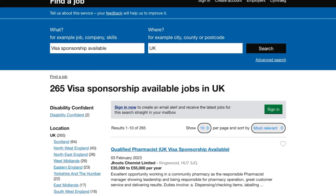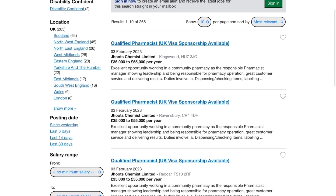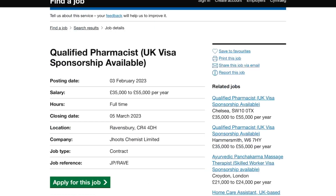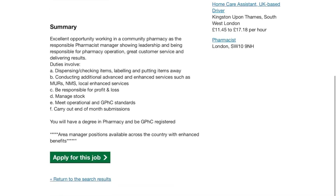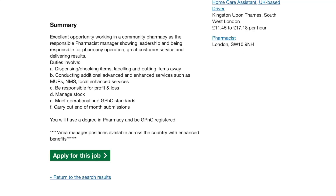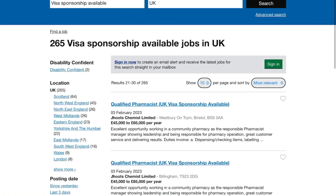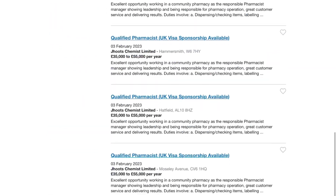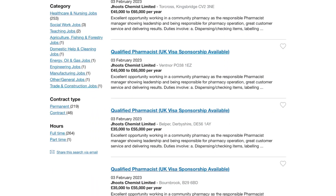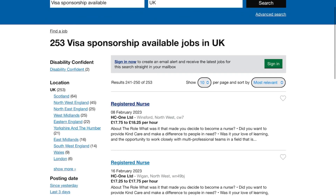To filter more specifically, go back and search 'visa sponsorship available' — this narrows it down to 265 jobs, which is still amazing. I also noticed qualified pharmacists are in high demand in the UK, so if you know a pharmacist, kindly share this video with them. I suggest you create an account with this website because I get notifications two or three times a week, meaning you can apply for these jobs before many others find out about them.